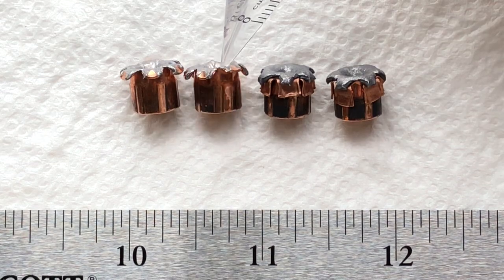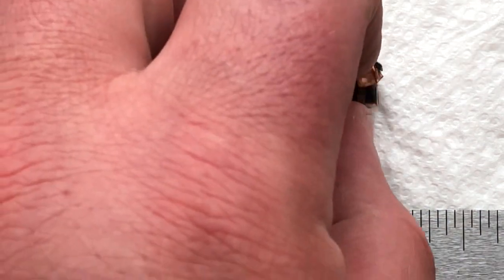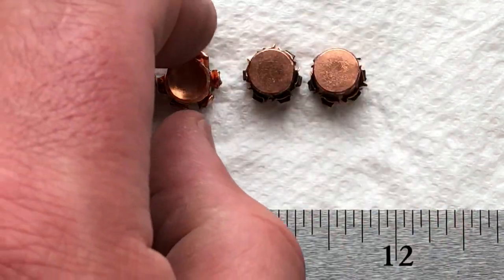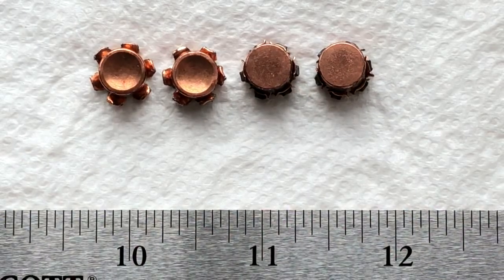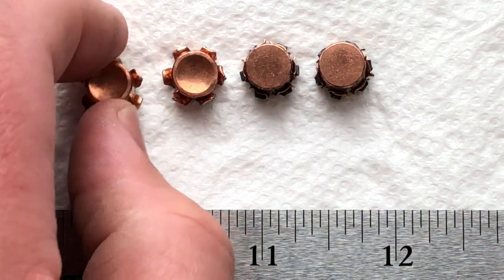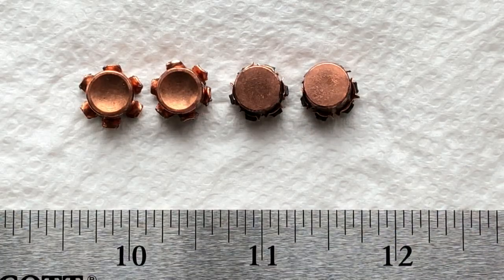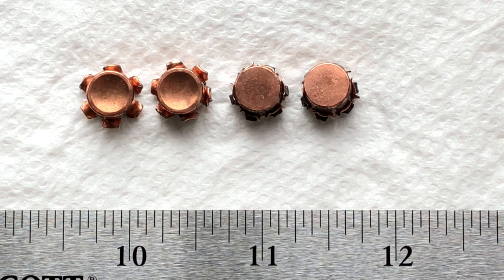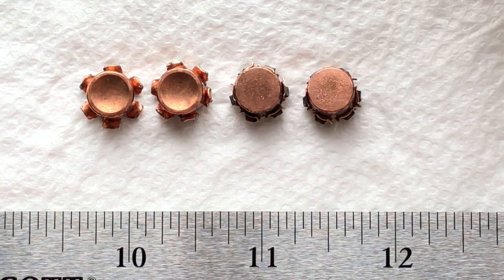I'll publish the statistics for these rounds in the description. Those are the differences, basically, between these two Underwood loads that I tested last week in the denim and ballistic gel and the chronograph series. Thanks folks — Geography Czar out.